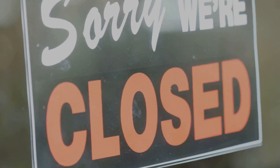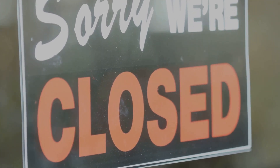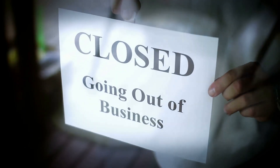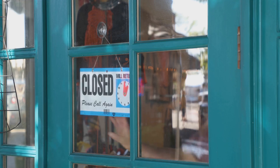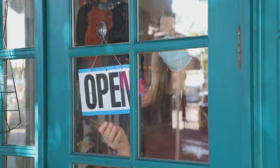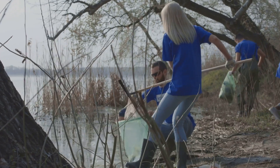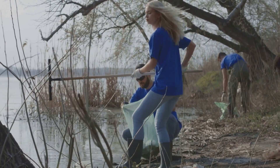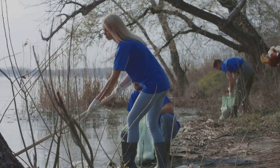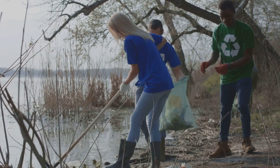The tornadoes also disrupted everyday life in ways big and small. Schools were closed, businesses were shuttered, and essential services were interrupted. For those directly affected, the rhythm of daily life was thrown into chaos. Yet amidst the devastation, there were glimmers of hope. Stories emerged of strangers helping strangers, of communities coming together to support their members. The tornadoes had taken much away, but they could not take away the resilience of the human spirit.